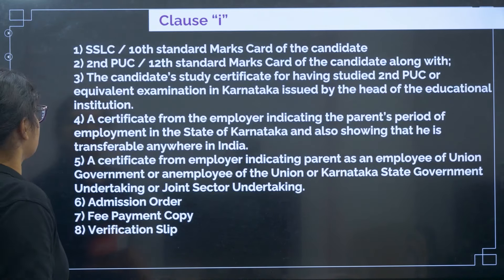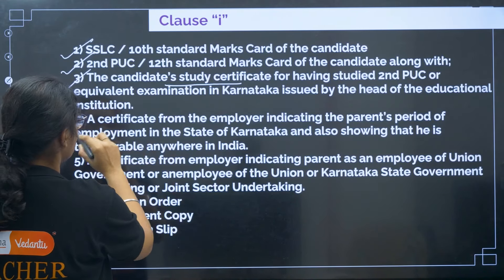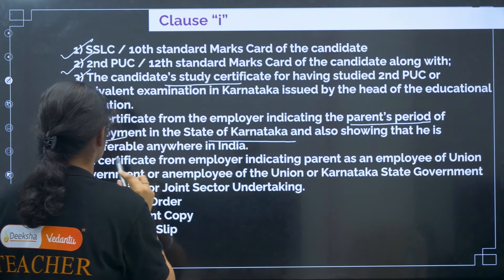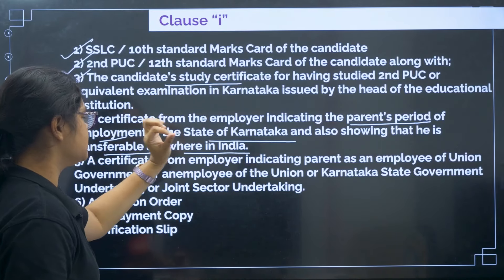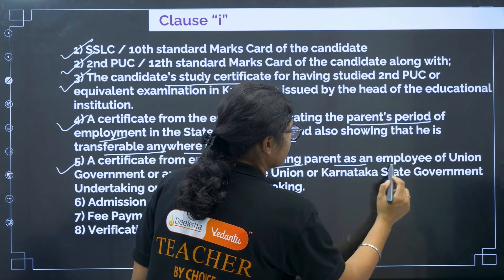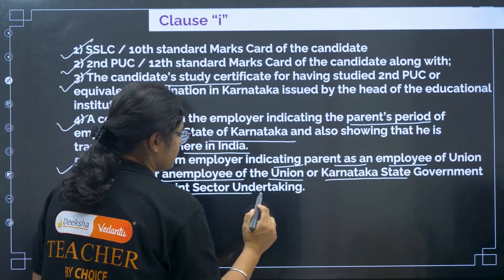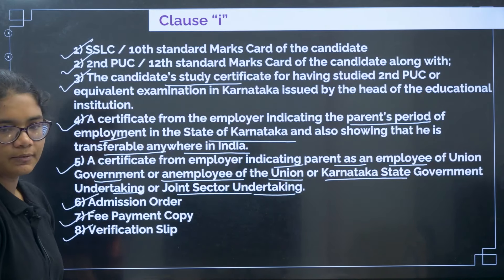For Clause I: 10th certificate, 12th certificate, candidate study certificate. Fourth, certificate from the employer indicating the parent's period of employment in Karnataka and showing that he or she is transferable anywhere in India. Fifth, a certificate from the employer indicating the parent is an employee of the Union Government, or an employee of a Union or Karnataka State Government undertaking or joint sector undertaking. Then admission order, fee payment copy, and verification slip.